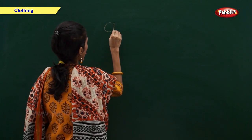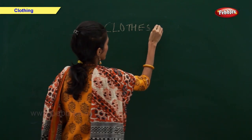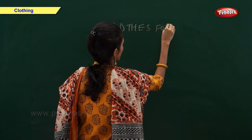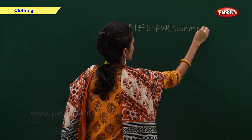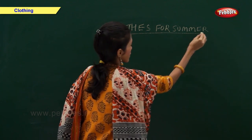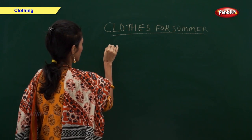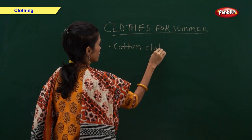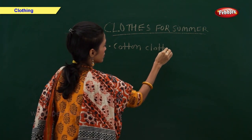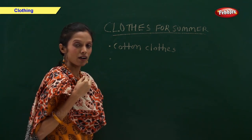Clothes for summer. We wear cotton clothes in summer. Cotton clothes keep us cool.